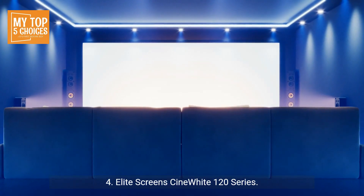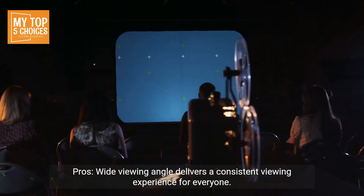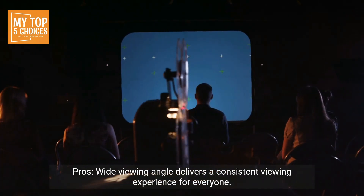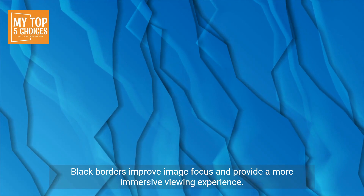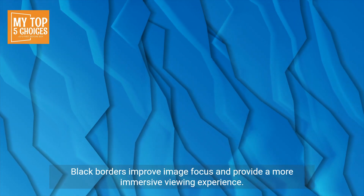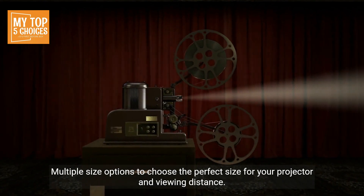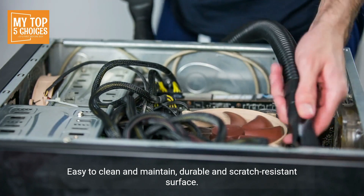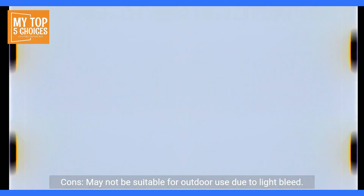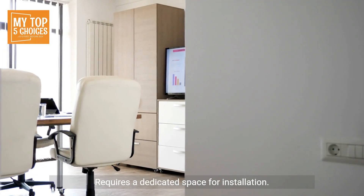Four: Elite Screen's CineWhite 120 series. Pros: wide viewing angle delivers a consistent viewing experience for everyone. Gain factor of 1.1 enhances image brightness without affecting color accuracy. Black borders improve image focus and provide a more immersive viewing experience. Multiple size options to choose the perfect size for your projector and viewing distance. Easy to clean and maintain, with a durable and scratch resistant surface. Cons: may not be suitable for outdoor use due to light bleed, and requires a dedicated space for installation.